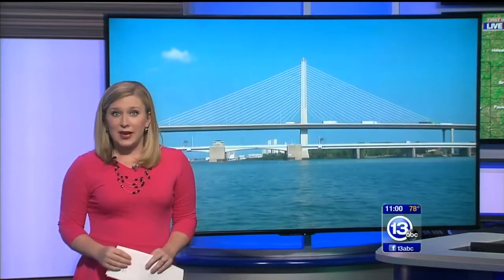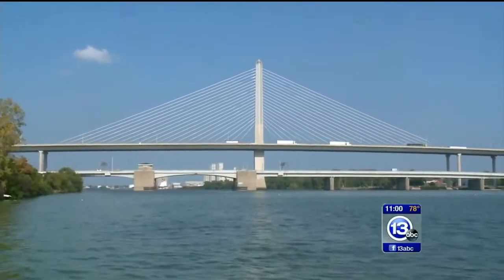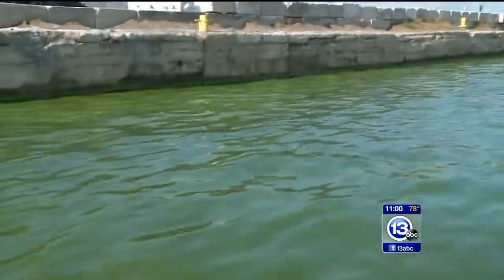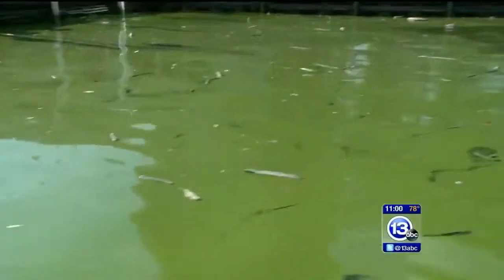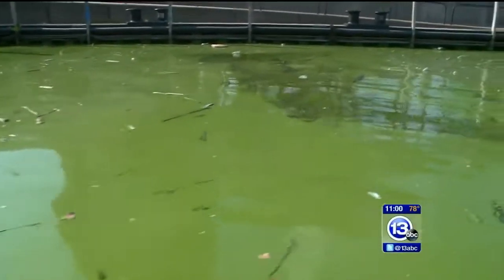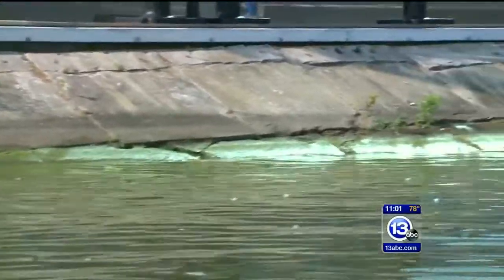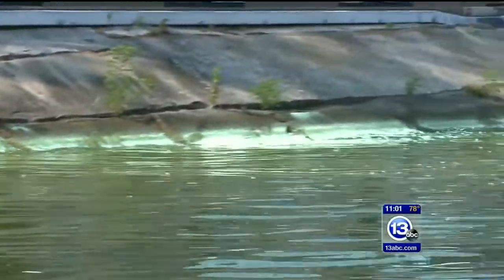We went out on the water to find out. At first glance, it may look like a normal day on the mighty Maumee, but a closer look shows the ugly reality. 'I'm just glad that when we go out on a cruise, people are looking up and out at how beautiful Toledo is, rather than down and in and seeing how bad our river is.' Murky, paint-like algae covers the shoreline of the river.